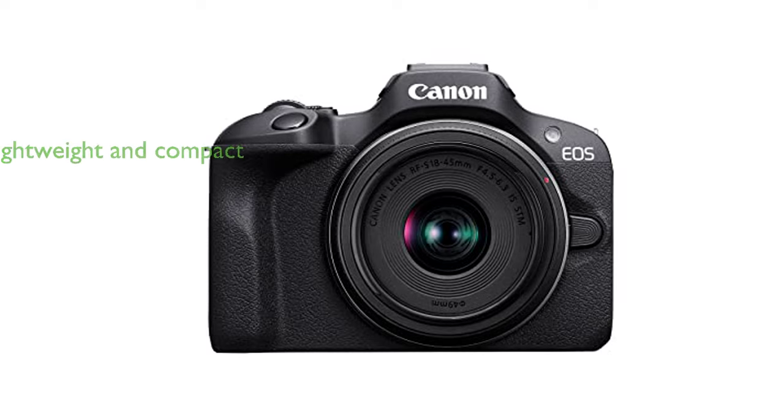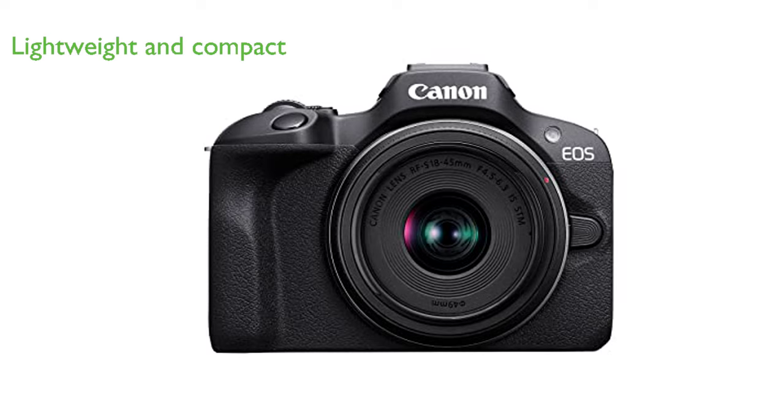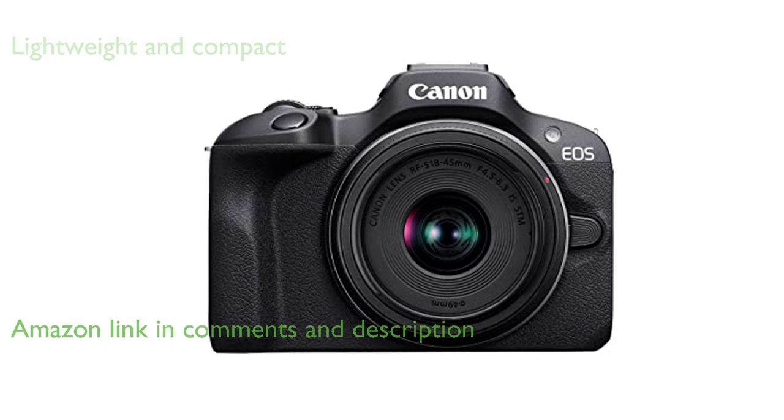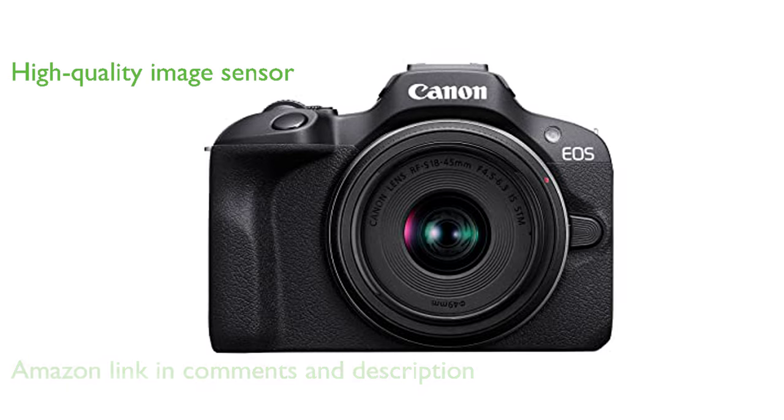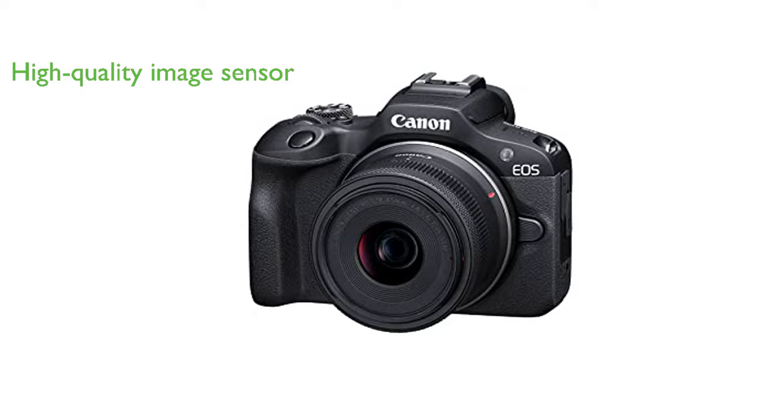The Canon EOS R100 mirrorless camera stands out as the smallest and lightest camera in the EOS R series, delivering excellent mobility for on-the-go photography. This camera boasts a 24.1 megapixel APS-C size CMOS image sensor and a Digic 8 processor, ensuring high image quality in every shot.